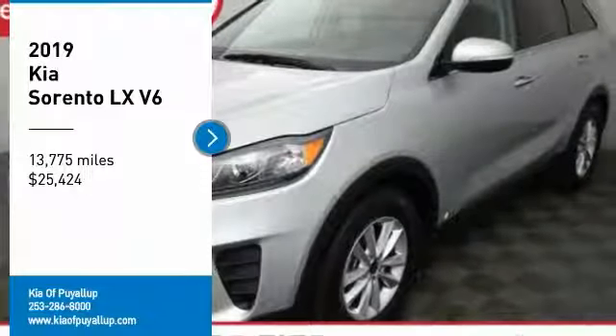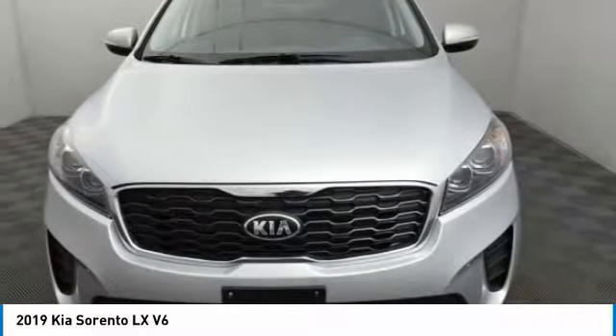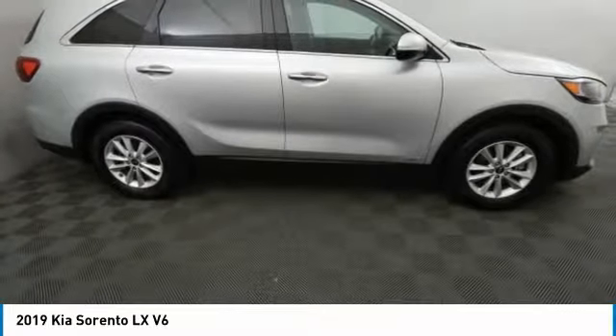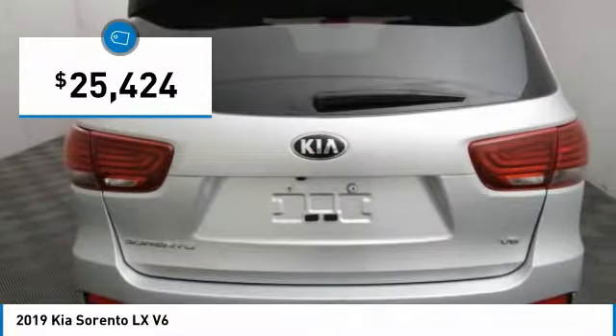Stop by and take a look at the 2019 Sorento. The Kia Sorento is a comfortable riding, powerful, compact SUV loaded with impressive standard features. Take one look at its stylish, sleek design and you'll want to cross over to a Sorento — and it is priced below $30,000.